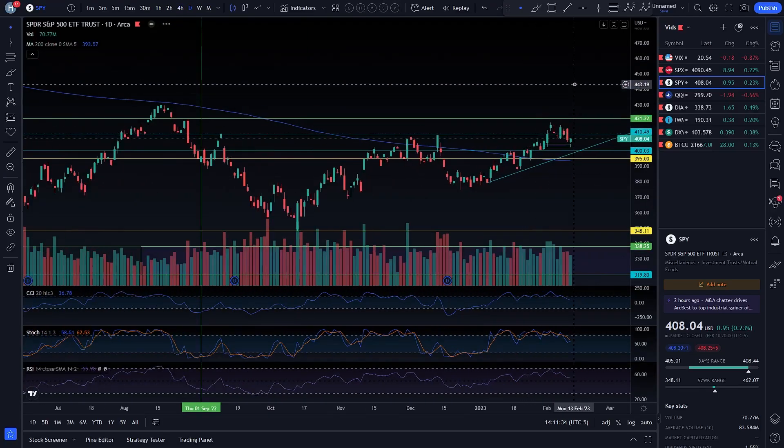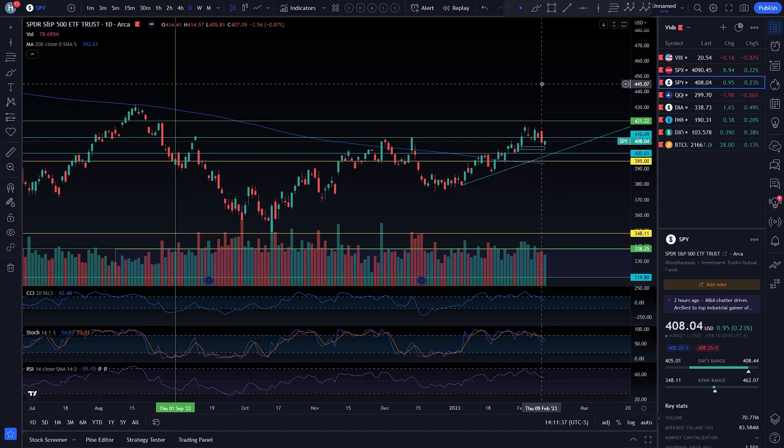We're going to finish going over the daily charts, and then we're going to talk about the CPI strangle because I am excited to play it. Your boy could have done that last CPI — I mentioned it in a video that the smart thing to do was to get a strangle, but I got squeezed there. So your boy will not be doing that again.